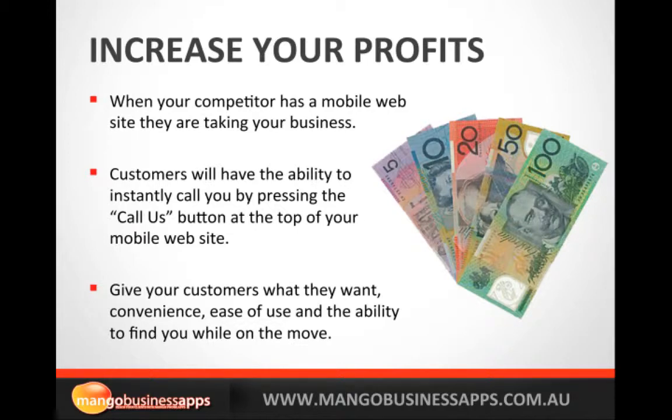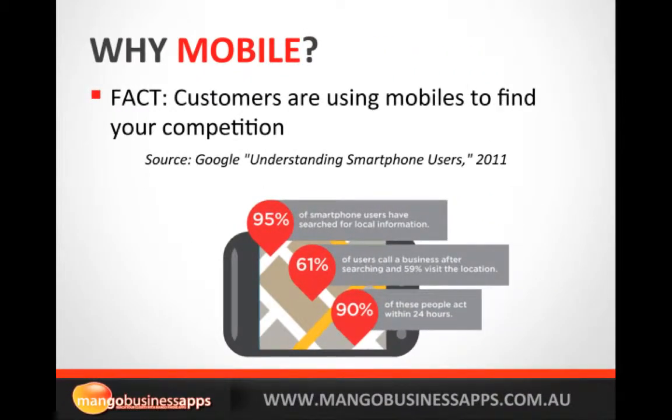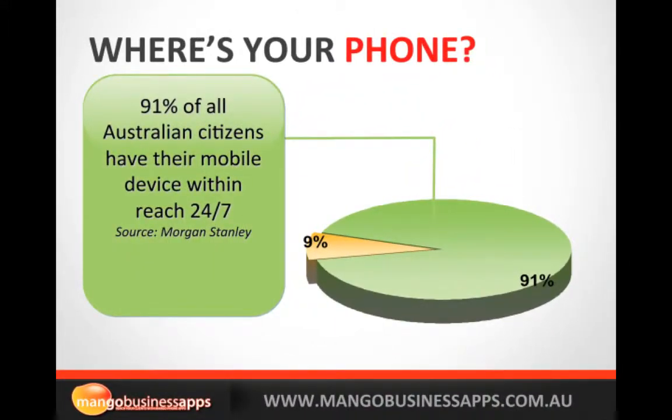Give your customers what they want — they want the convenience of having a mobile site. If your website is not mobile friendly you are basically losing a lot of business. It is a fact: customers are using mobiles to find your competition. Mobile search — 70% of all mobile searches do result in immediate action. Your customers prefer to reach you on a mobile site and call you in one click.